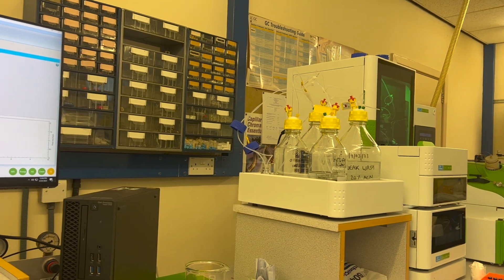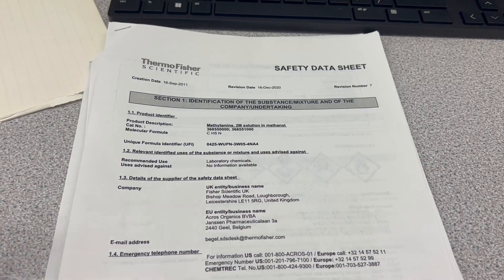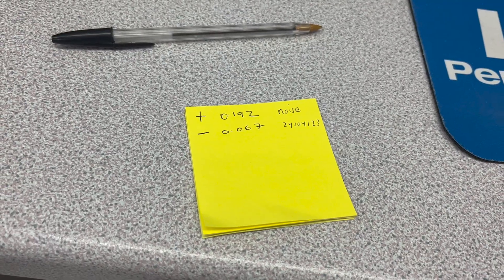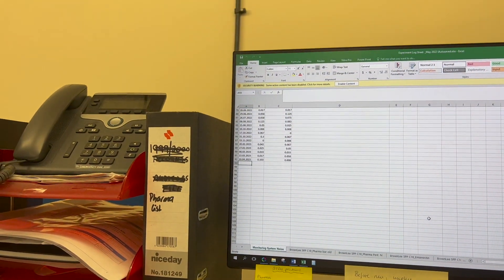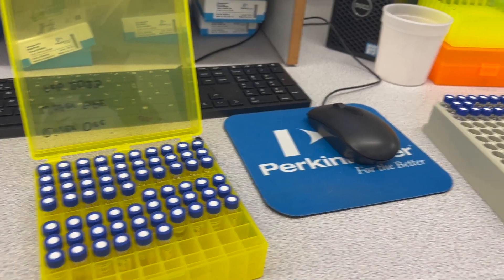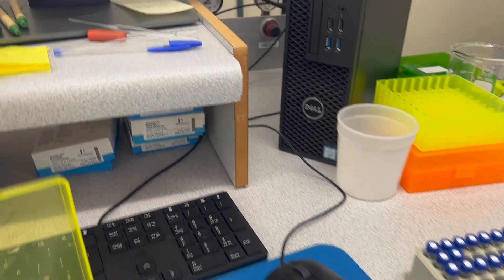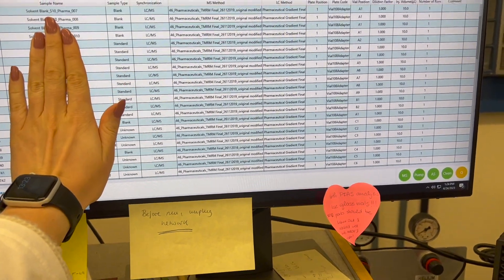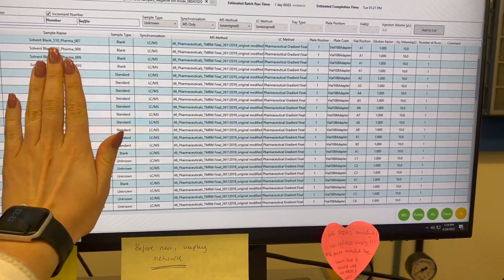When I arrived at work I set up the LCMS for running my samples that day. I had to run the mobile phases through to equilibrate the column. I also had a look at the safety data sheet about a compound I needed to use. I ran a noise test — basically to see how the background noise of the LCMS is and whether it will interfere with the analysis. Here are all my samples that I had to put into the correct positions in the autosampler, and I had to fill in all the information in the sample table to make sure everything ran smoothly.